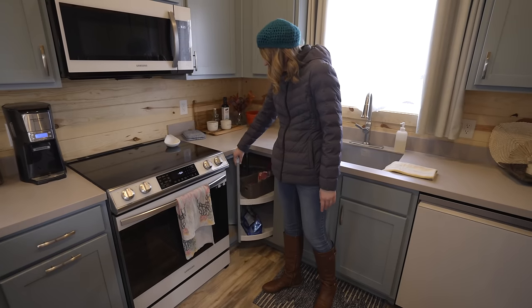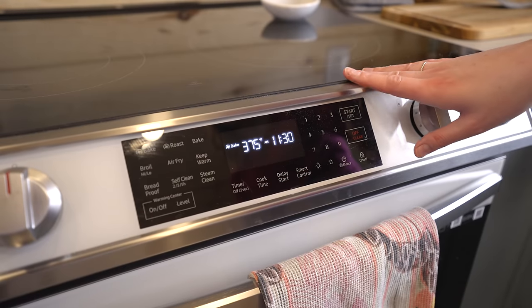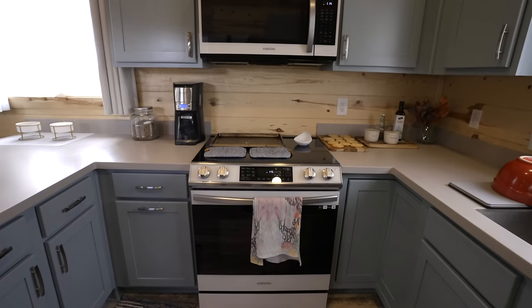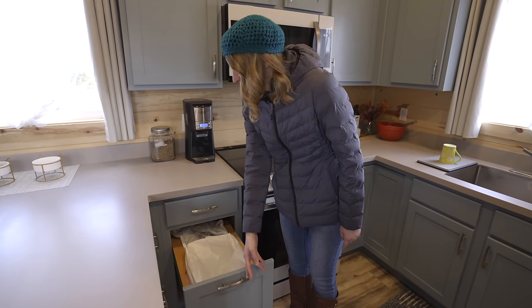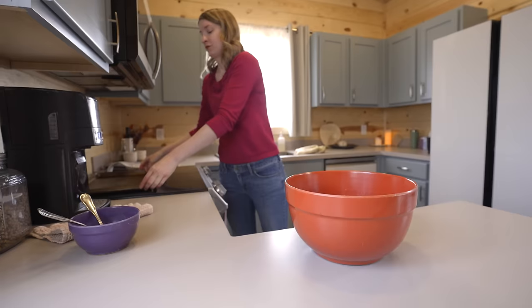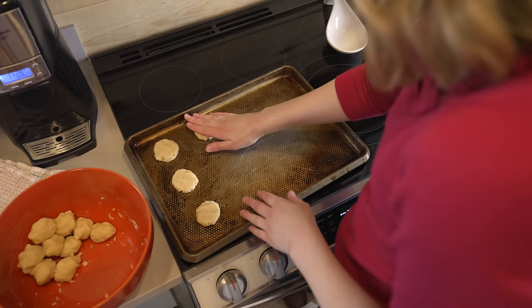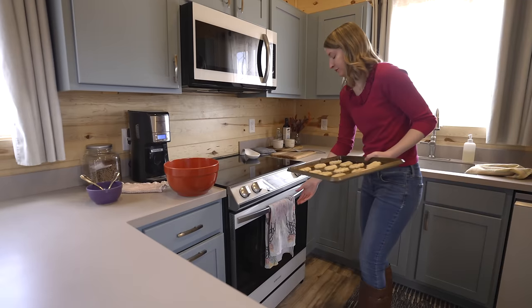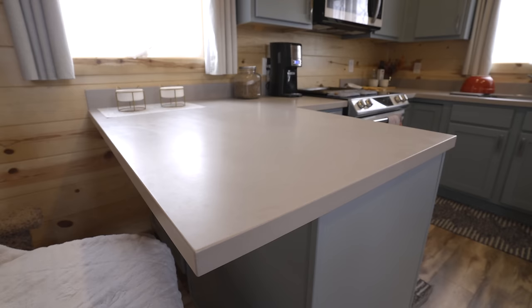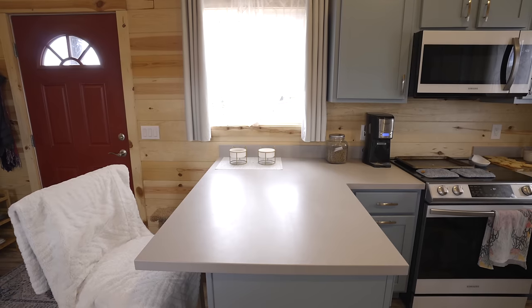There's a lazy Susan down here where I keep cat food and treats. I have a full-size electric oven and stovetop, microwave, and a nice pull-out trash can with an extra little spot for bags. The kitchen overall works great for me — no complaints whatsoever. I originally wanted an island but we ended up turning it into a peninsula, which doesn't block everything in and flows nicely into the rest of the kitchen.